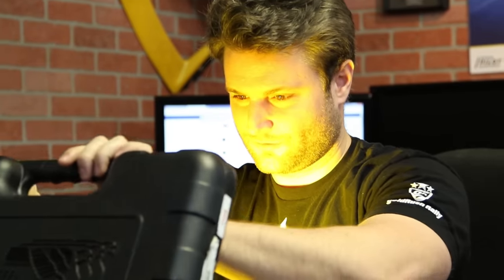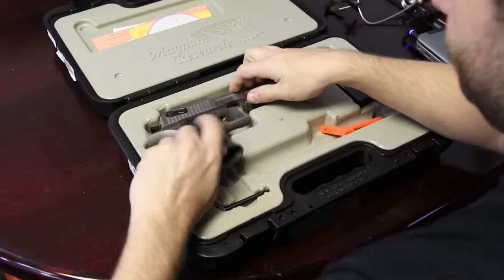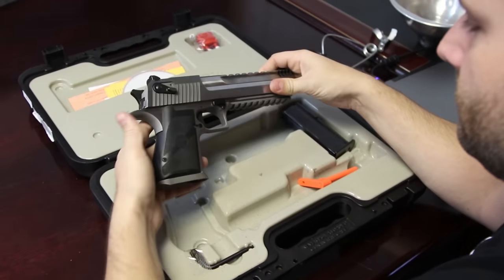Have you ever bought something with the dream of making a video about it and potentially making it worth your purchase? Well, that's this video. I have wanted for many years to purchase a Desert Eagle, and I did so about a year ago.